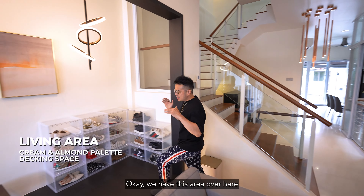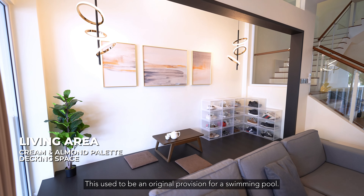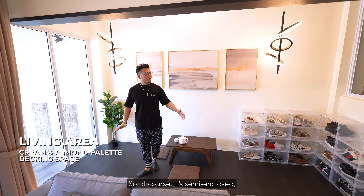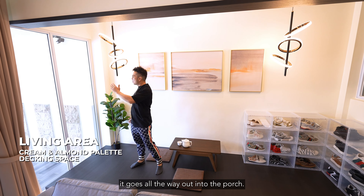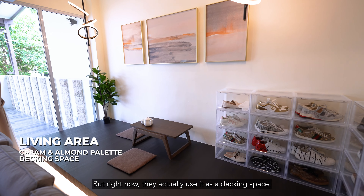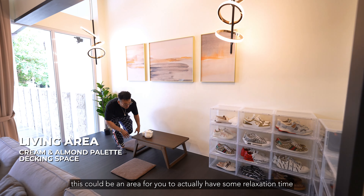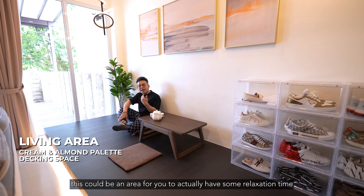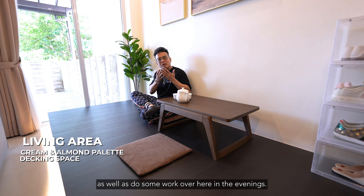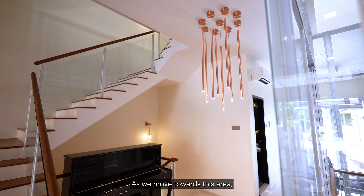Come follow me — we have this area which the owners have really decked out. This used to be an original provision for a swimming pool, so it's semi-enclosed, going all the way out into the porch, but right now they use it as a decking space. I really love this decking space because it could be an area for relaxation or to do some work in the evening.